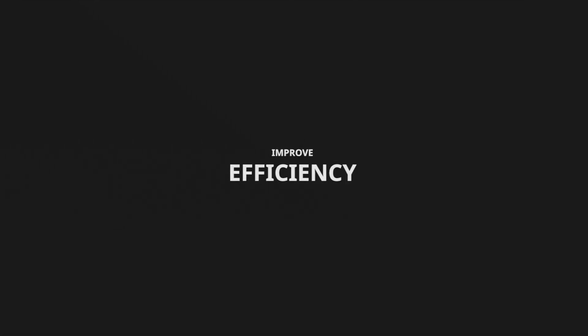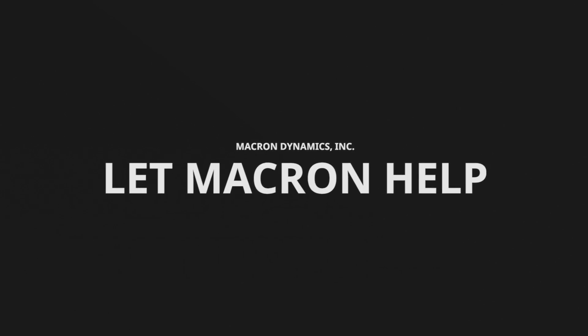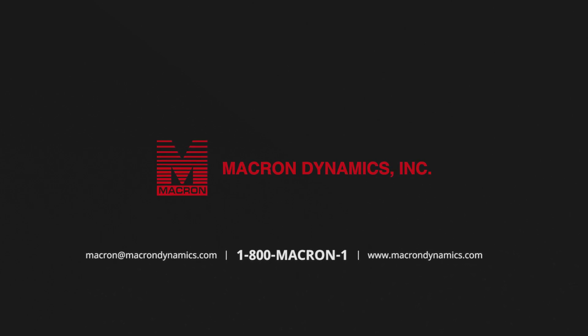Need to add capabilities to your operation, improve efficiency, decrease costs, or shorten production time? Let Macron help. To get started, connect with one of our knowledgeable sales engineers to discuss your application by calling 1-800-MACRON-1 or by dropping us a line at macron@macrondynamics.com.